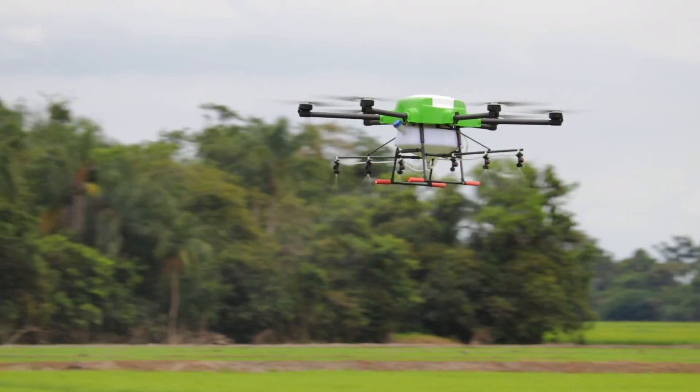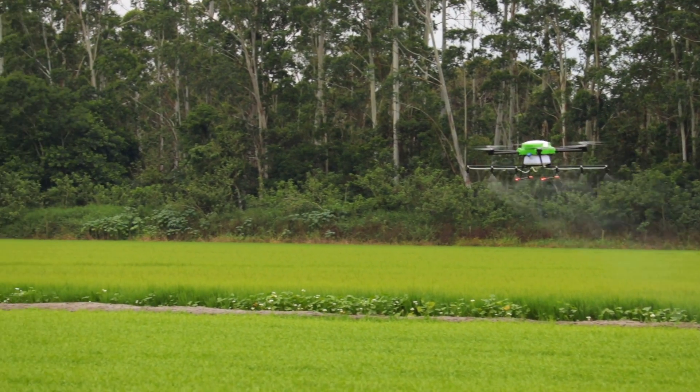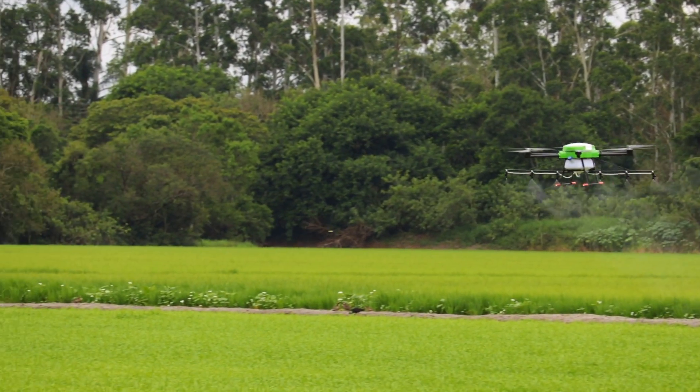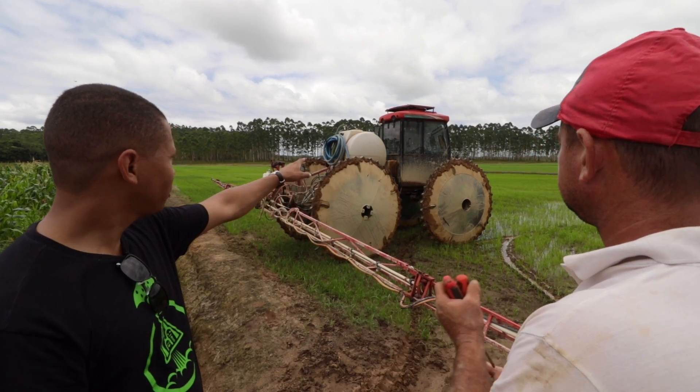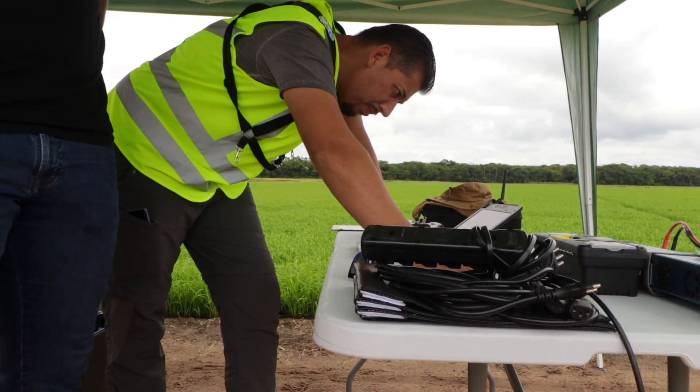Can we call the drone the future of farming in Brazil? It has its place, absolutely. But this equipment and service will not flood the market and immediately replace tractors — that's for sure. A longer flight time and larger payload would be necessary for such a dramatic transition. Farmers are also traditionalists, so convincing a farmer to adopt new technology can be challenging. Right now, AGREES is doing excellent work and data collection that will help with this hurdle.